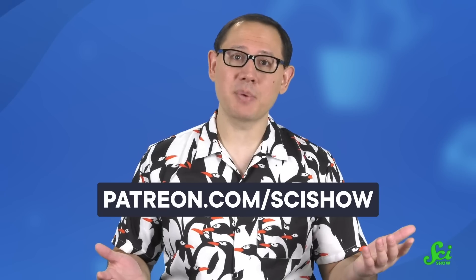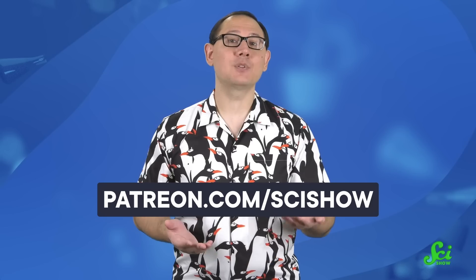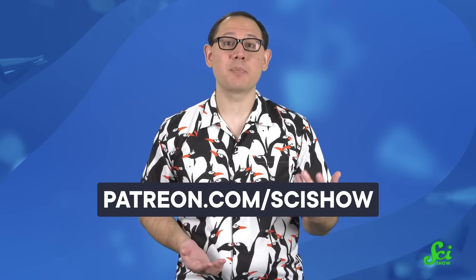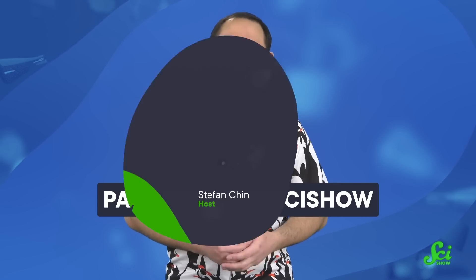This video was made possible thanks to our supporters on Patreon. It takes a lot of people to make these videos, and we couldn't do it without the support of our patrons. If you'd like to become a patron yourself, you can go to patreon.com/scishow to join. And as always, thanks for watching.